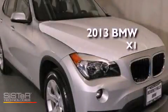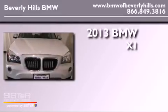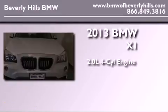This is a brand new 2013 BMW X1. It features a 2.0-liter four-cylinder engine and an automatic transmission.